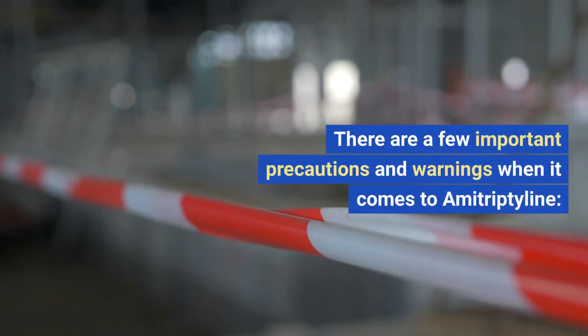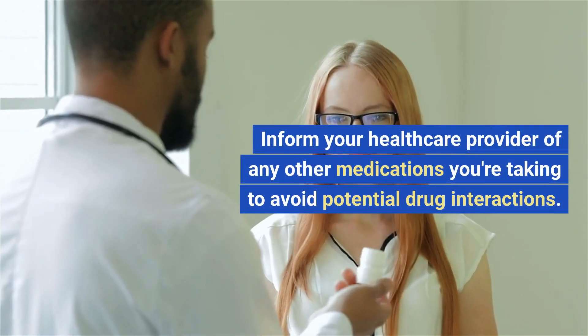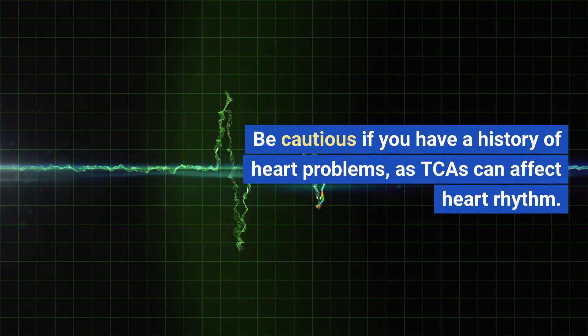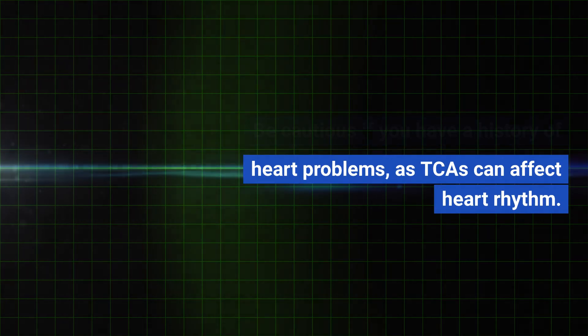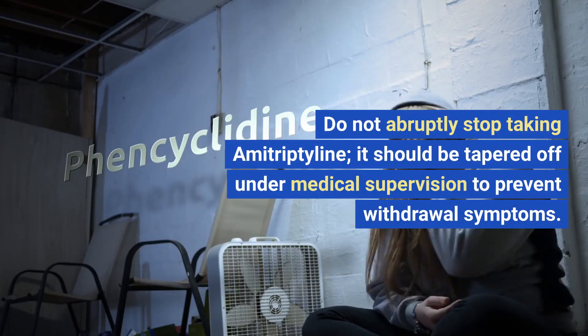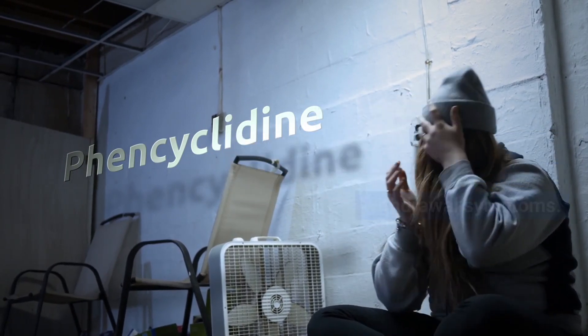There are a few important precautions and warnings when it comes to amitriptyline. Inform your healthcare provider of any other medications you're taking to avoid potential drug interactions. Be cautious if you have a history of heart problems, as TCAs can affect heart rhythm. Do not abruptly stop taking amitriptyline — it should be tapered off under medical supervision to prevent withdrawal symptoms.